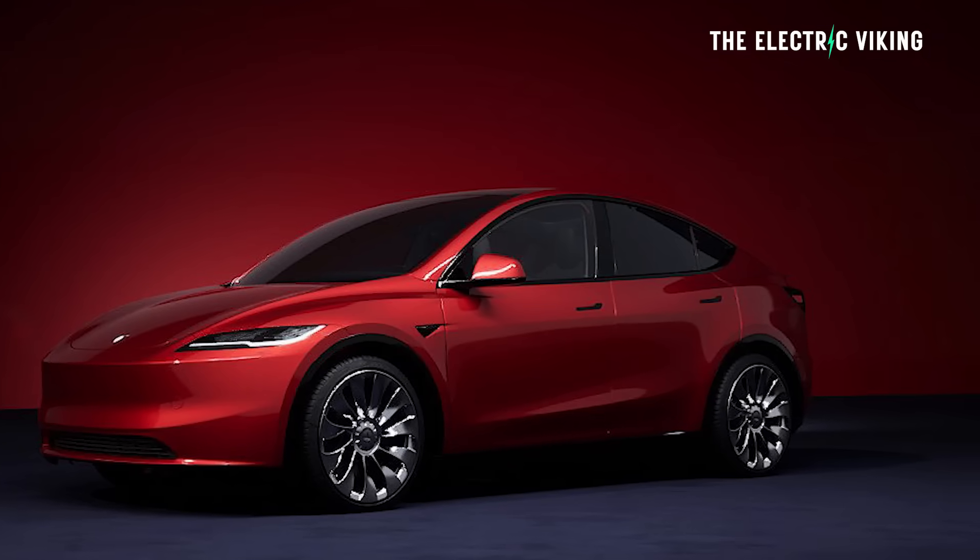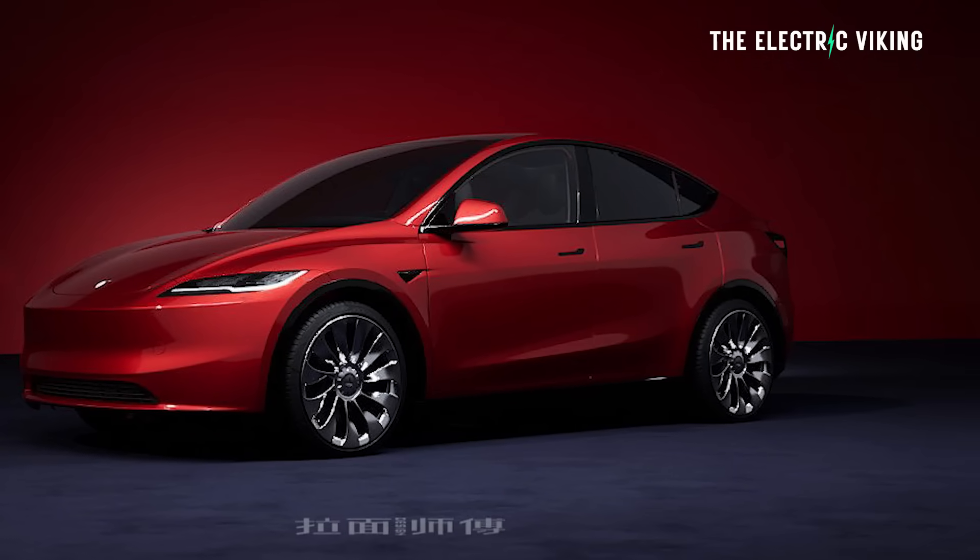We do have some pictures and images of what the Tesla Model Y will look like, or at least is very likely to look like. I don't normally share these kinds of things because they're all over the internet. However, I do believe these images are going to be very accurate — probably to within 98% of what we'll see when the car is finally unveiled, which I think will happen by the end of the year.